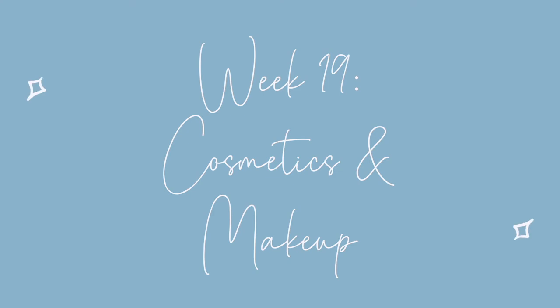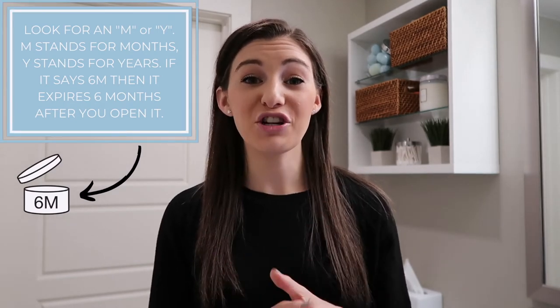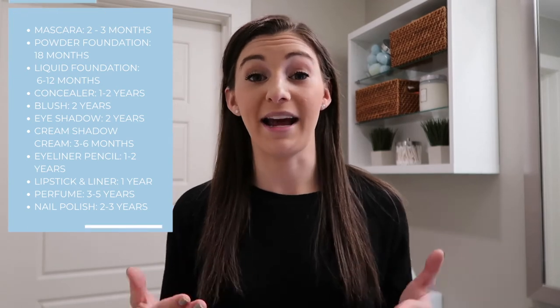Week 19 is one of my favorites — it's going to be our cosmetics and makeup. If you didn't take the time to declutter your skincare products in week 17, week 19 is the time to do that along with the rest of your cosmetics and makeup. A huge thing here is going to be expiration dates. It's really important not to be using makeup that's expired on your face, especially near your eyes — it can cause rashes, acne, and lots of other issues. Go through everything and check expiration dates.